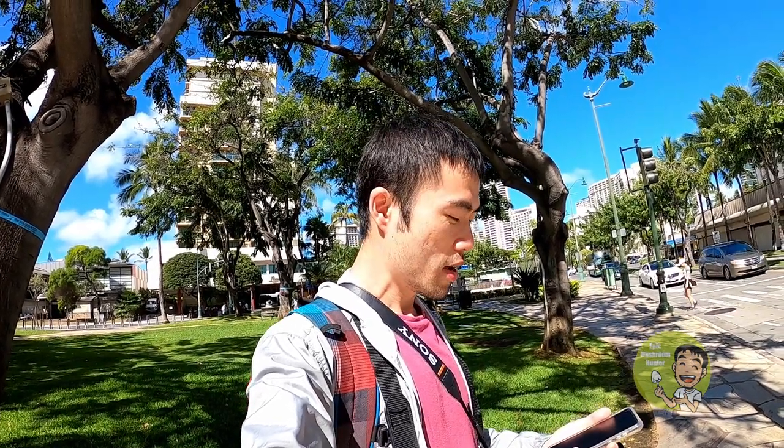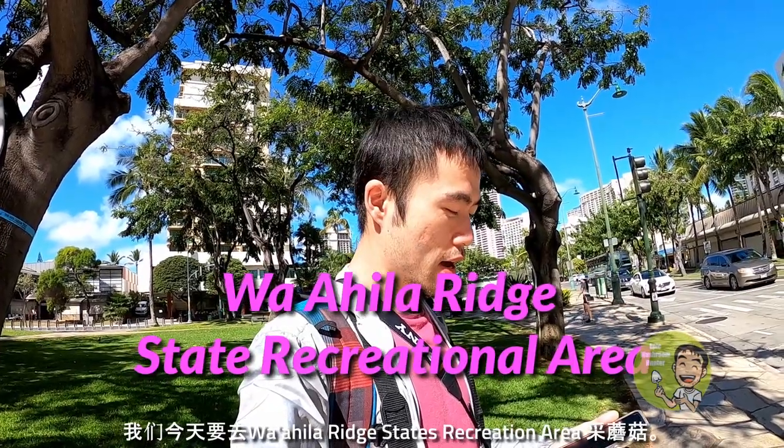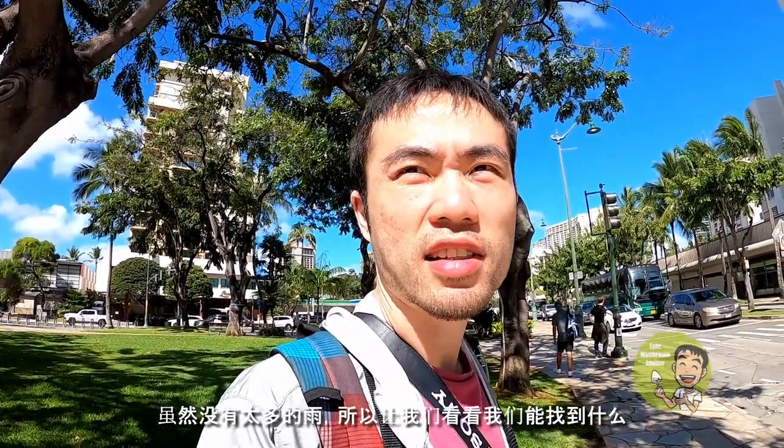Hi, aloha, good morning. We are going to Waahila Ridge State Recreation Area today for some mushroom hunting. Let's see what we can find. So I'm in Hawaii, it's pretty sunny today and although not much rain, so let's see what we can find.